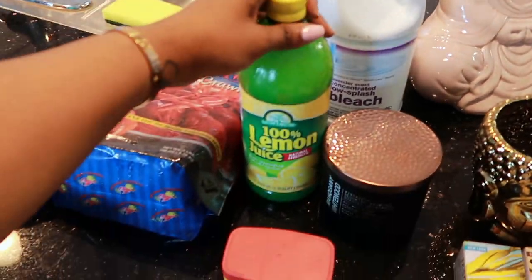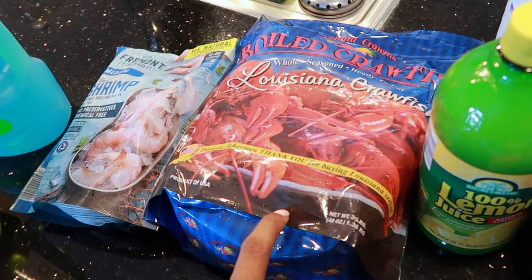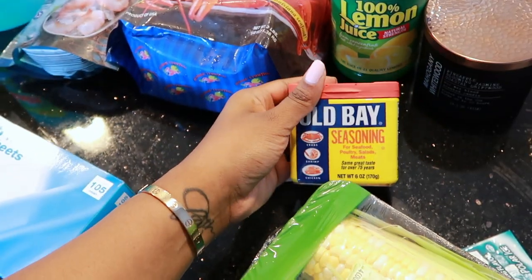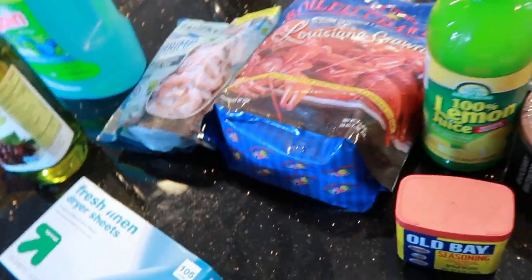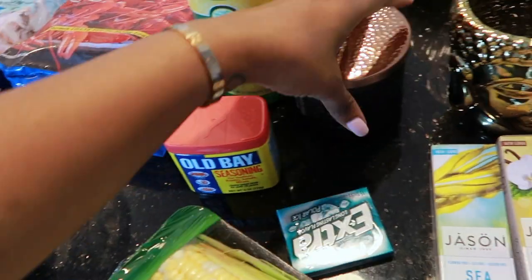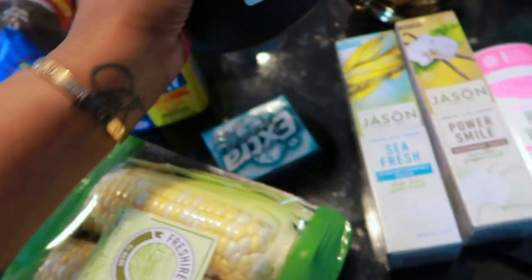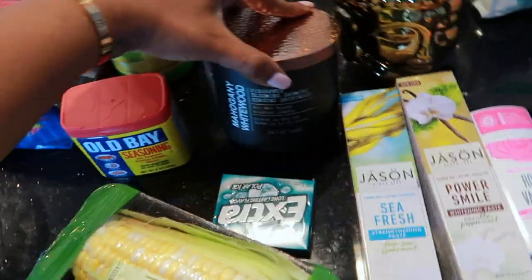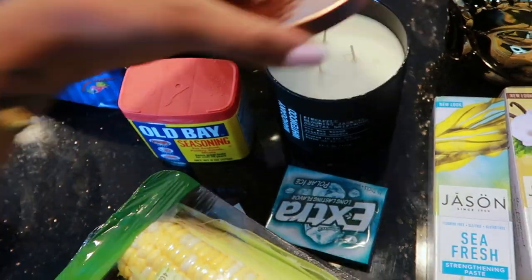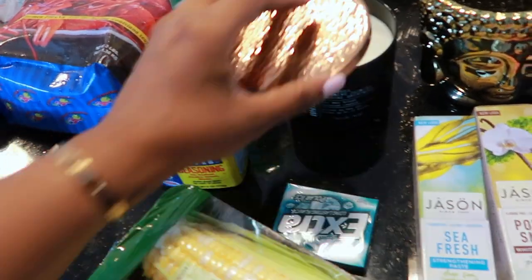I picked up some bleach and some lemon juice — I'm going to do a crawfish mukbang. The crawfish are already cooked and seasoned but I'm going to soak them to get the seasoning off and re-season them my way with some Old Bay and lemon juice. I also got some shrimp to throw in there, fresh corn, and gum because I always get gum. And I picked up this candle from TJ Maxx for $7.99 — it smells just like Bath & Body Works mahogany teakwood. Smells like a man. Oh, I love it.